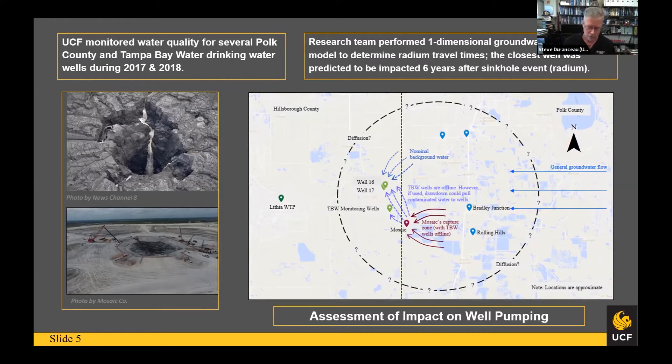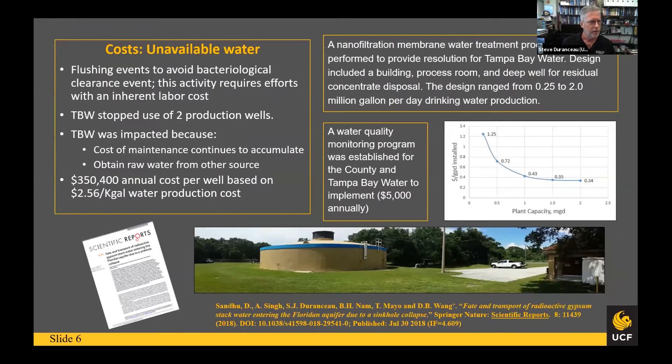The estimate was that it would take about six years for the contamination to arrive. What would you do about it? Our group decided you'd have to monitor these wells long-term and design a water treatment plant to treat that water if it ever contaminated the supply. So we designed a water treatment plant — a high-tech facility to treat for the radionuclides — and produced a cost estimate. Tampa Bay Water had to turn off their wells, losing revenue every year. This was published in Springer Nature's Scientific Reports, and there have been other publications from that work.